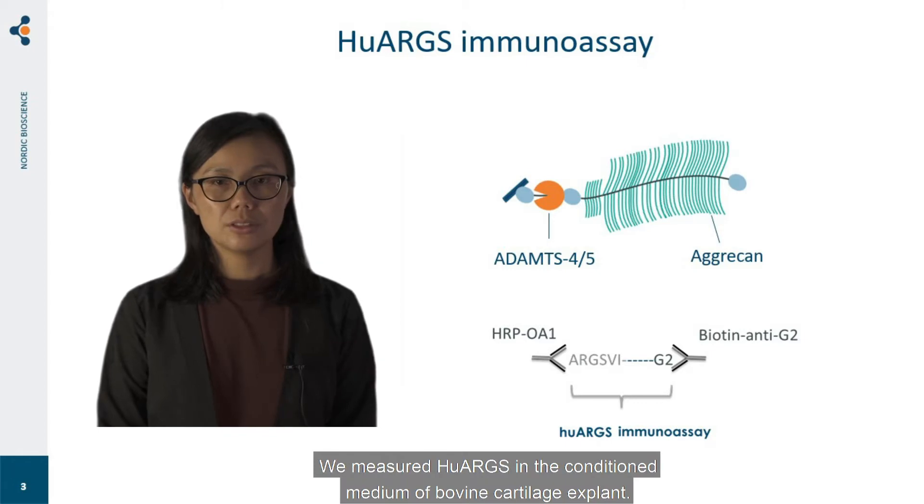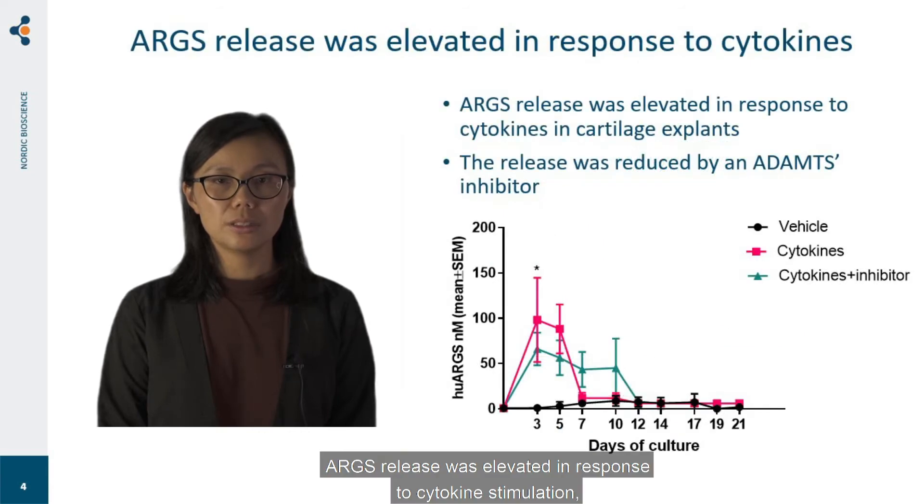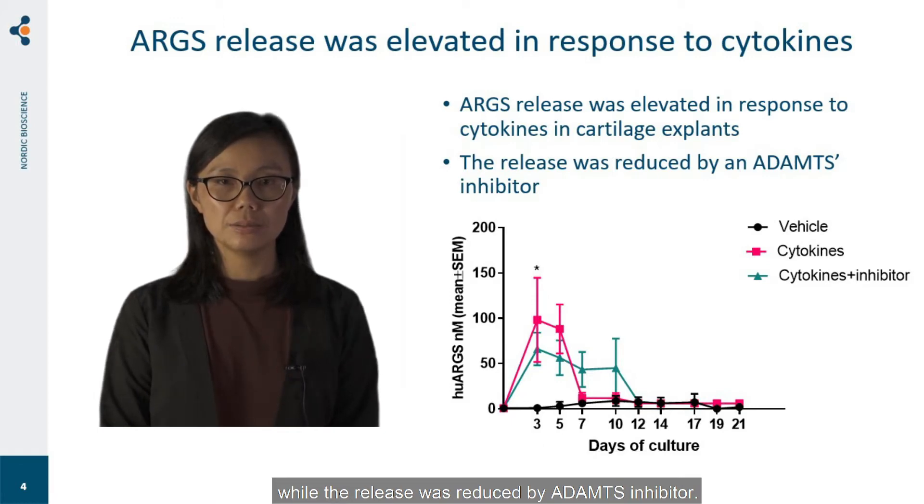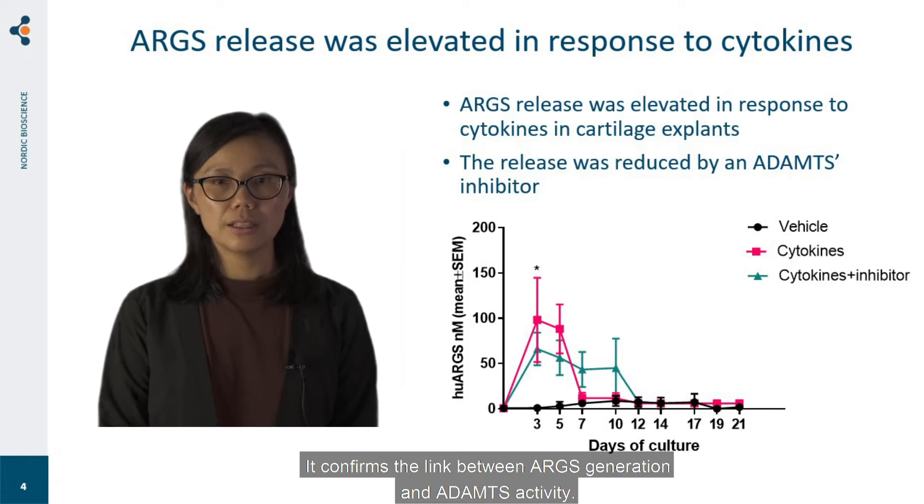We measured Hue ARGS in the conditioned medium of bovine cartilage explants. ARGS release was elevated in response to cytokine stimulation, while the release was reduced by an ADAMTS inhibitor. This confirms the link between ARGS generation and ADAMTS activity.